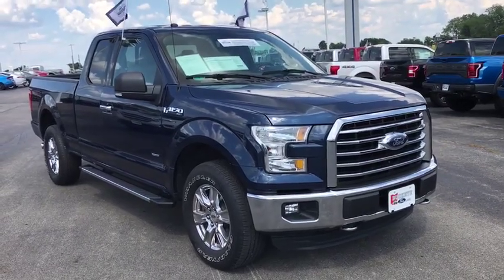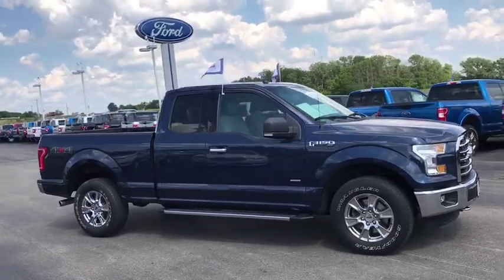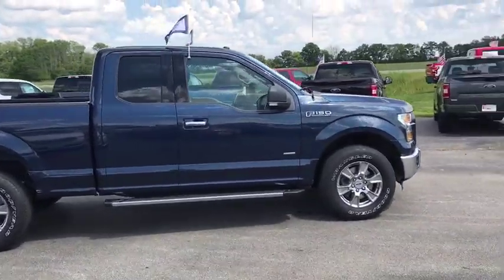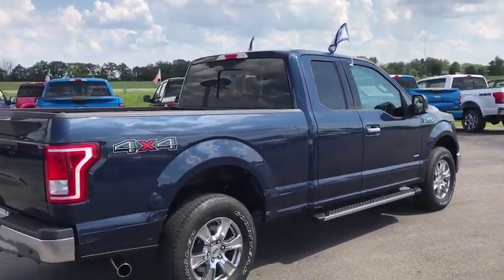Take a ride in a 2016 Ford F-150. A Ford F-150 knows how to handle any situation. It's built to follow orders. No whining. This vehicle has less than 35,000 miles.